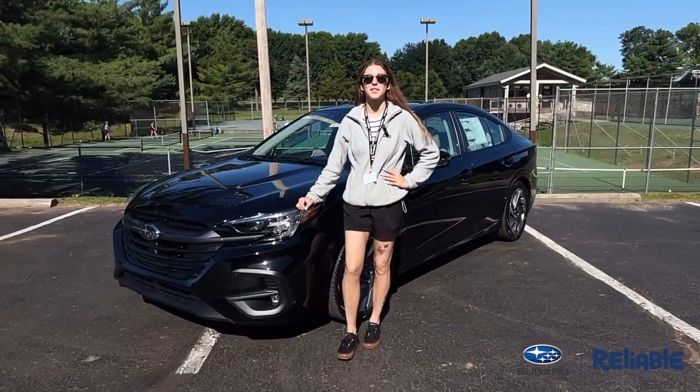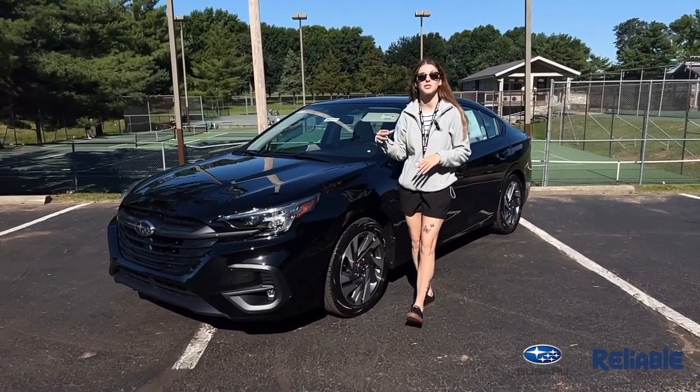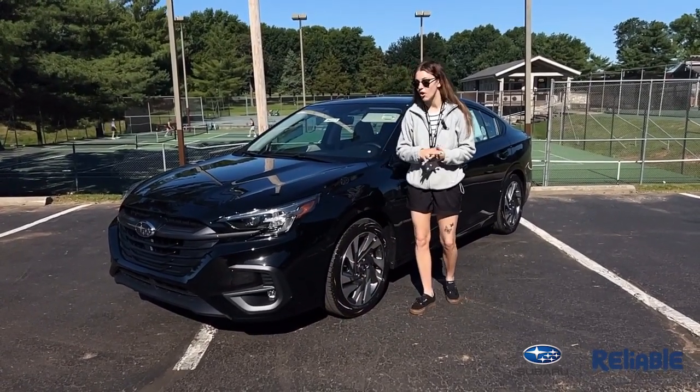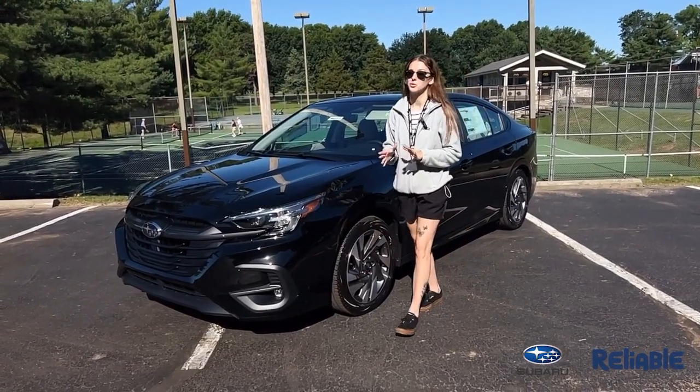A couple of things about the Legacy that you'll notice: you're going to have your LED steering responsive headlights, auto-dimming mirrors on the interior and exterior, your all-wheel drive with Subaru symmetrical, and all of Subaru's safety features.